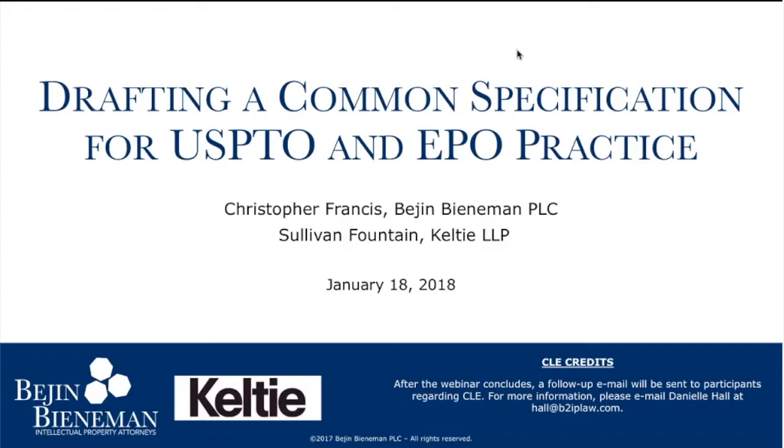Beej & Beaneman is a boutique intellectual property law firm based out of southeast Michigan, established in 2012, with expertise in preparing and prosecuting U.S. patent, copyright, and trademark matters, serving a national practice. Kelty is a mid-sized London intellectual property boutique established in 1988, now with over 100 staff, more than 40 professional staff, 14 partners, and four offices, including one in Galway, Ireland, due to Brexit risks. Kelty serves European and U.S.-based corporate clients with international interests.